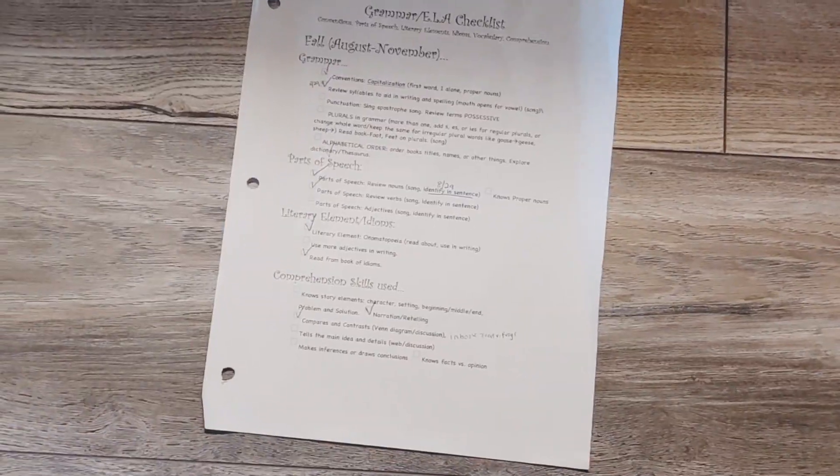He's getting punctuation, spelling, grammar, conventions, and all the things. It is nice to hone in on specific things too, so I do have a checklist and I do little mini lessons. I almost forgot to show you my history and science folder.